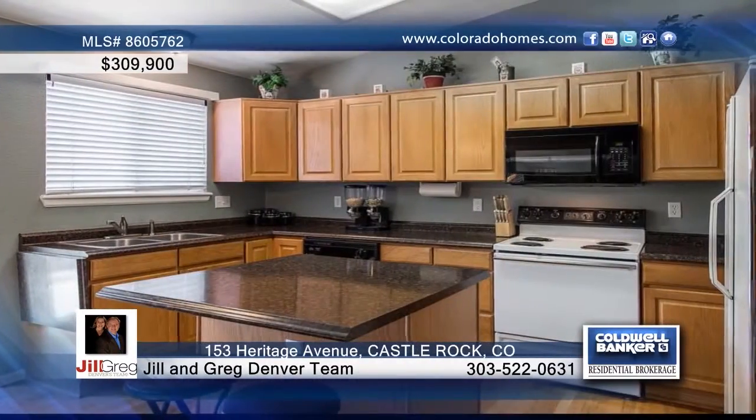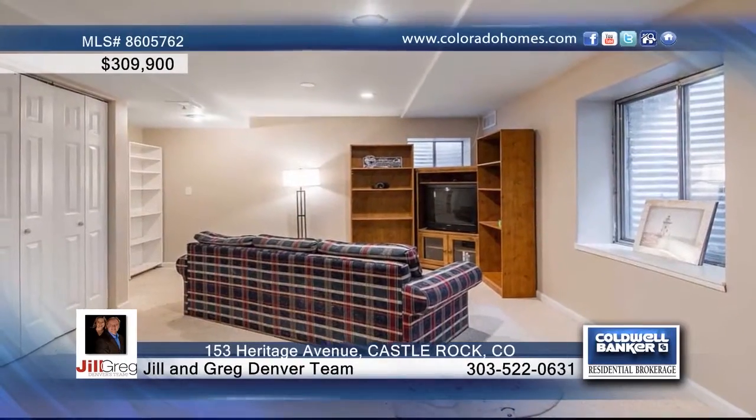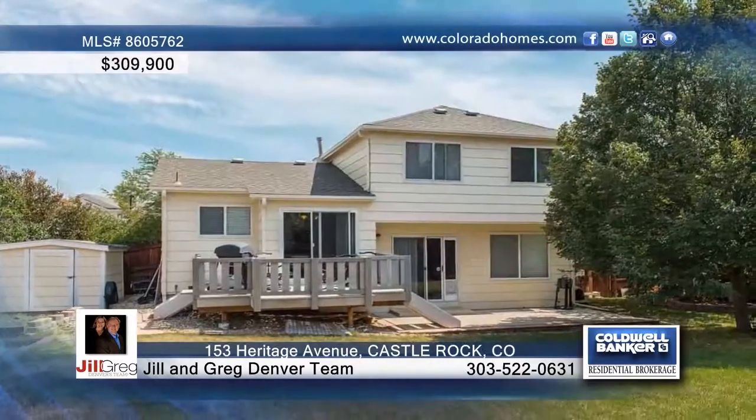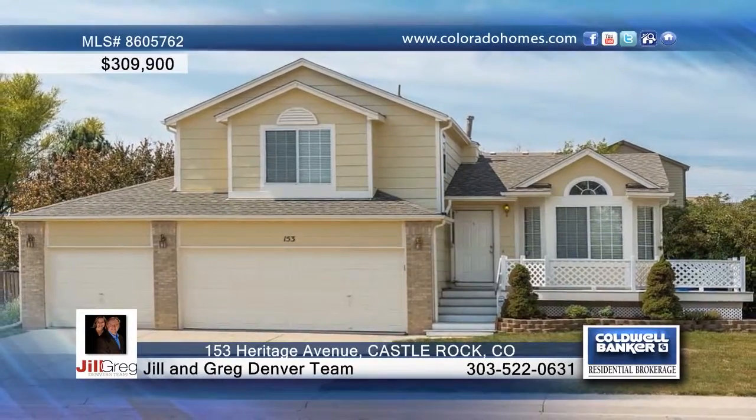You don't want to miss this beautiful three-bedroom, four-bath home in Founders Village. Inside you'll find a fantastic open floor plan that offers a kitchen with eating space as well as ample cabinets and counters. The upstairs has a master bedroom and the lower level is home to the finished basement. This home has so much to see and can be yours with a call to the Jill and Greg Denver team.